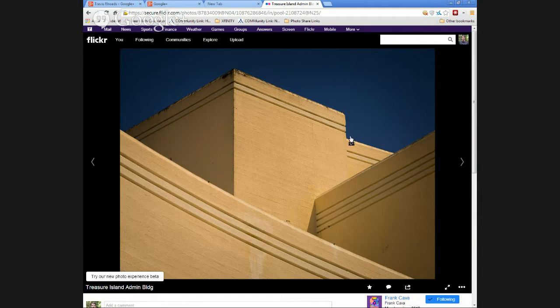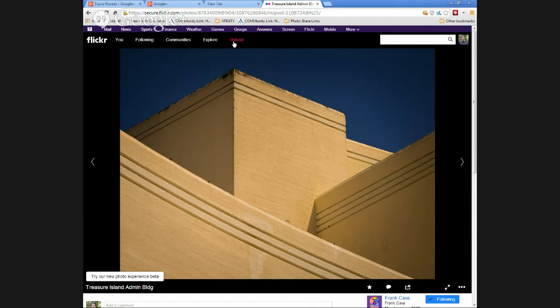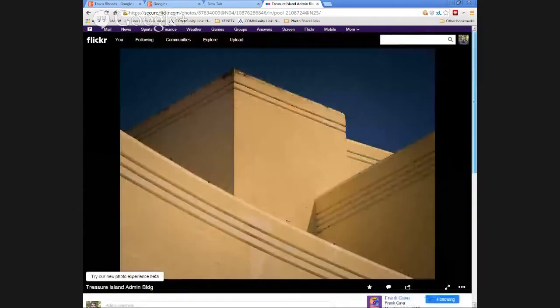It almost looks like something you'd find in Santa Fe — that color against the deep blue background is like something from the Southwest. This building was actually used in Raiders of the Lost Ark, I think as an establishing shot. What's cool about this image is there are lines everywhere — vertical, horizontal, diagonals. The colors are really nice, but the one thing I noticed was it would have been better to have that diagonal line go right into the corner. You live close — you can go back and reshoot it.